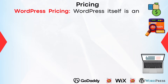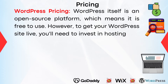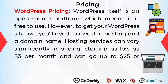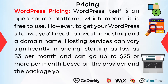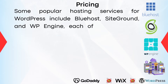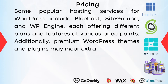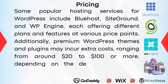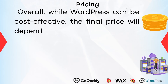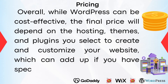WordPress itself is an open-source platform, which means it is free to use. However, to get your WordPress site live, you'll need to invest in hosting and a domain name. Hosting services can vary significantly in pricing, starting as low as $3 per month and going up to $25 or more per month based on the provider and package you choose. Some popular hosting services for WordPress include Bluehost, SiteGround, and WP Engine. Additionally, premium WordPress themes and plugins may incur extra costs ranging from around $20 to $100 or more, depending on the developer and functionality offered. Overall, while WordPress can be cost-effective, the final price depends on the hosting, themes, and plugins you select.